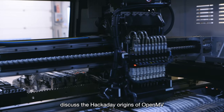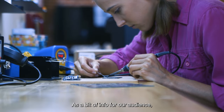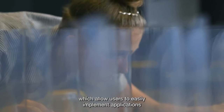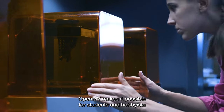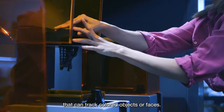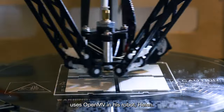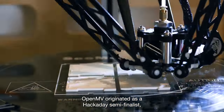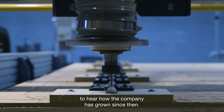We discuss the Hackaday origins of OpenMV and get a status update on how the startup is doing today. OpenMV makes low-power microcontroller boards which allow users to easily implement applications using machine vision in the real world, making it possible for students and hobbyists to build simple robots that can track colored objects or faces. OpenMV originated as a Hackaday semi-finalist, so it's very near and dear to our hearts.